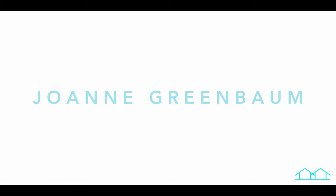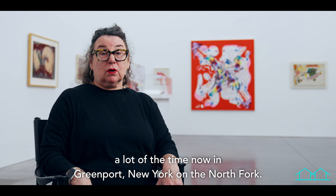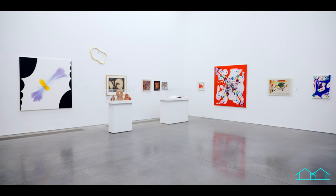My name is Joanne Greenbaum and I live in New York City, but a lot of the time now in Greenport, New York on the North Fork.